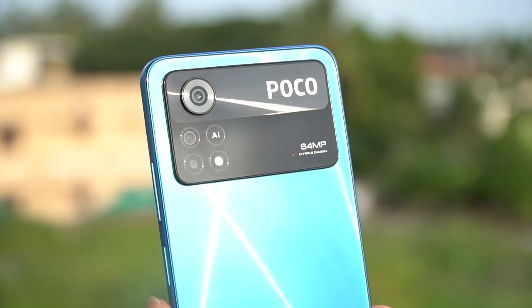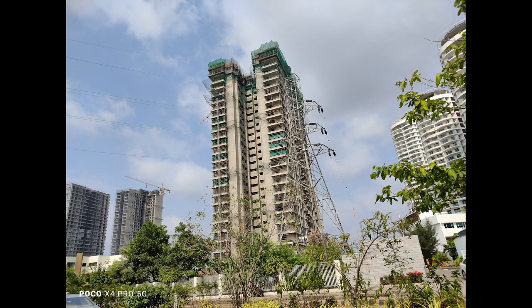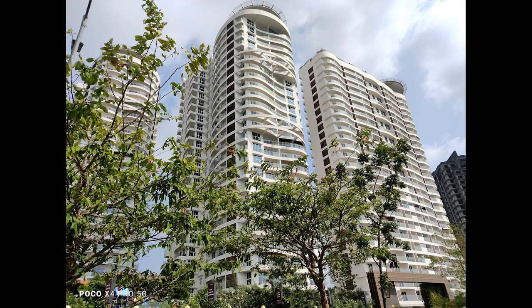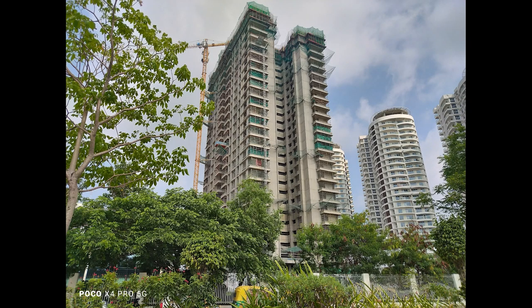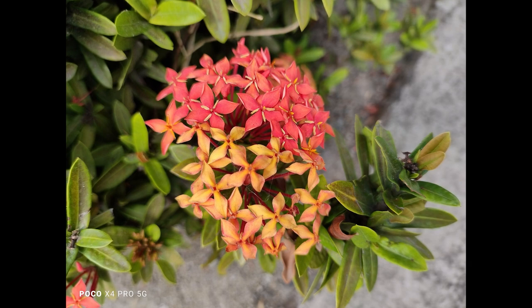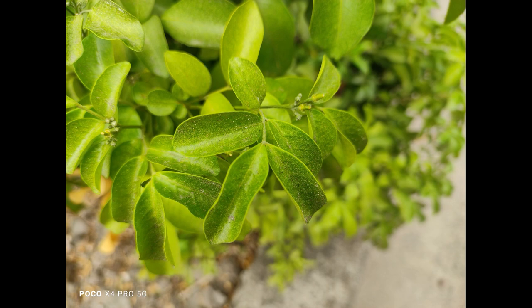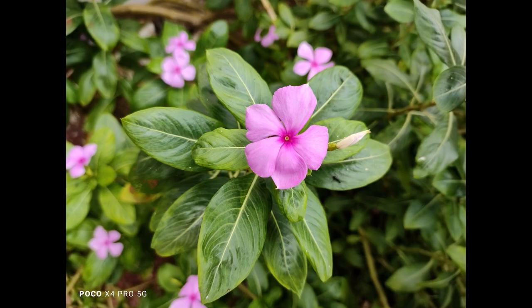Next, the camera. You get a 64MP primary sensor, an ultrawide, and a macro sensor, plus a selfie camera. We've done a detailed camera review — the camera is quite capable, though not class-leading. There is room for improvement in terms of noise reduction and sharpness. The 64MP sensor does a pretty good job overall. The ultrawide is quite okay, and the macro is average — it uses a 2MP sensor, which is nowhere close to the 5MP tele-macro on Redmi devices.